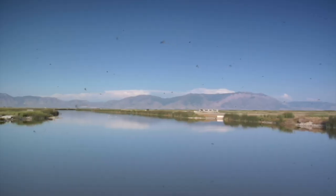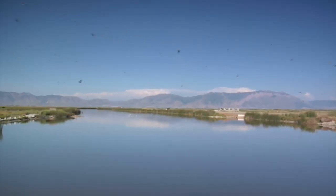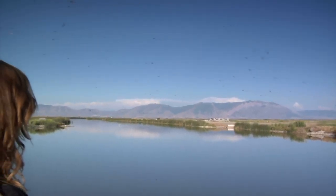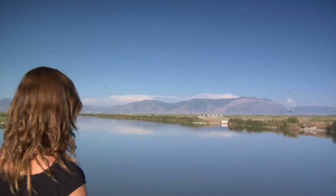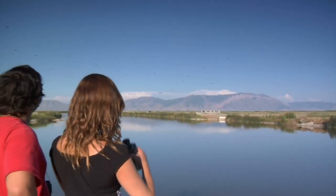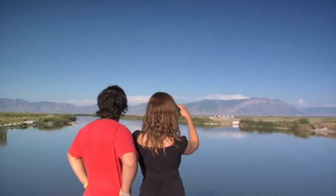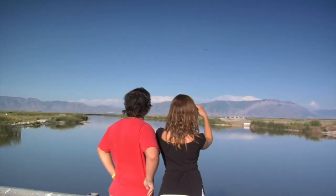As noted in a previous episode, birds — especially a diversity of bird species — tell us a great deal about the health of the environment. Scientists use data about bird populations in their studies of the ecosystem. Other people watch them for the sheer joy of it.